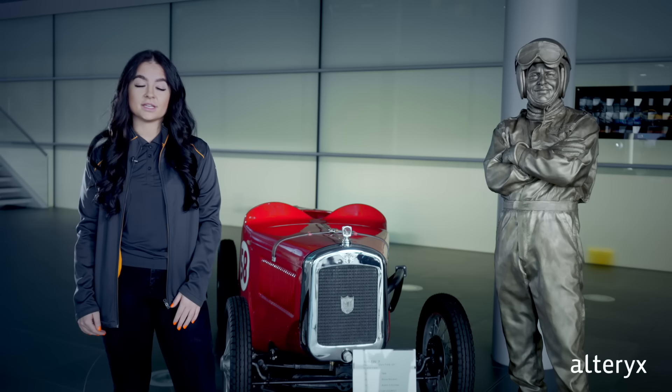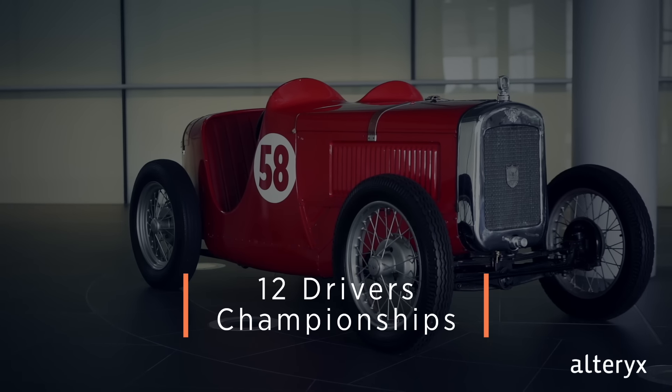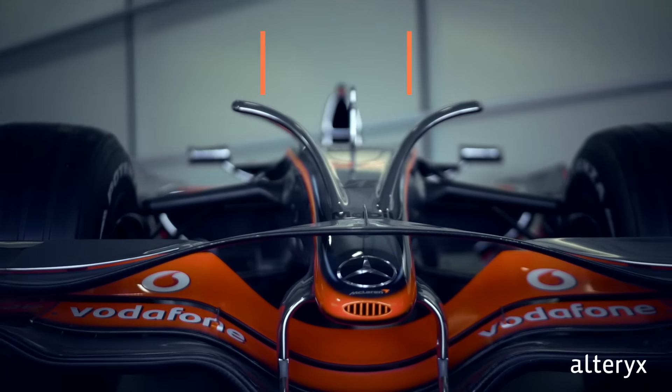Our racing team was founded over 50 years ago by none other than Bruce McLaren. Over the years, we've brought home 12 Drivers' Championships, 8 Constructors' Championships, through a lot of hard work and innovation.